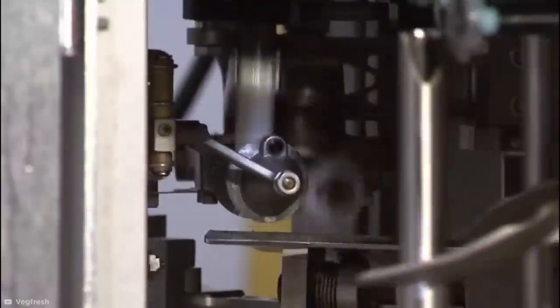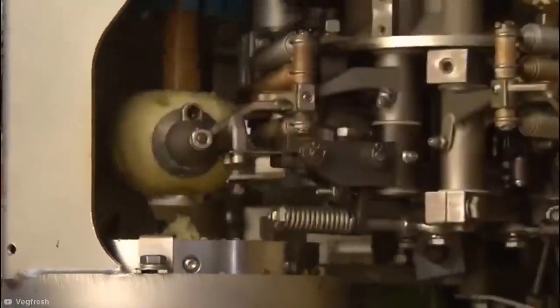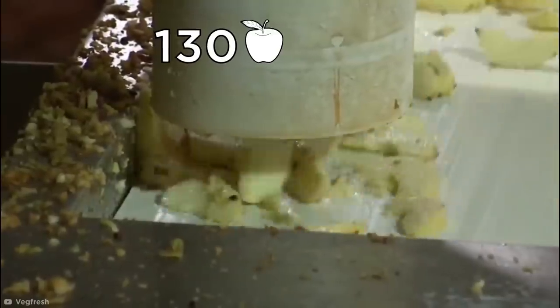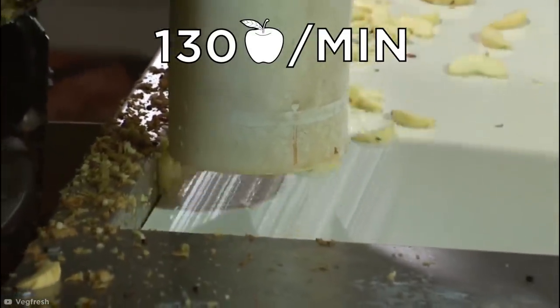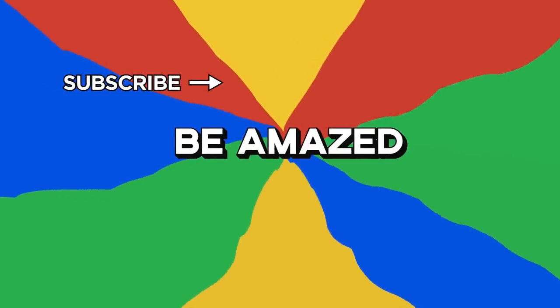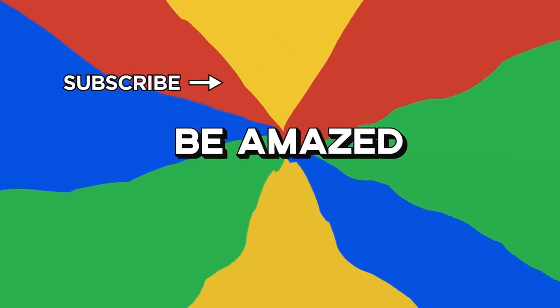A pressurized stencil arm then weakens the core of the apple as it's passed onto the coring section, which drops a pressurized mechanical pillar straight through the apple before it's pressed into a slicing chute. This can produce 130 peeled, cored, and sliced apples a minute. Now that's appealing. Which one of these did you find most satisfying? Let me know in the comments below, and thanks for watching.